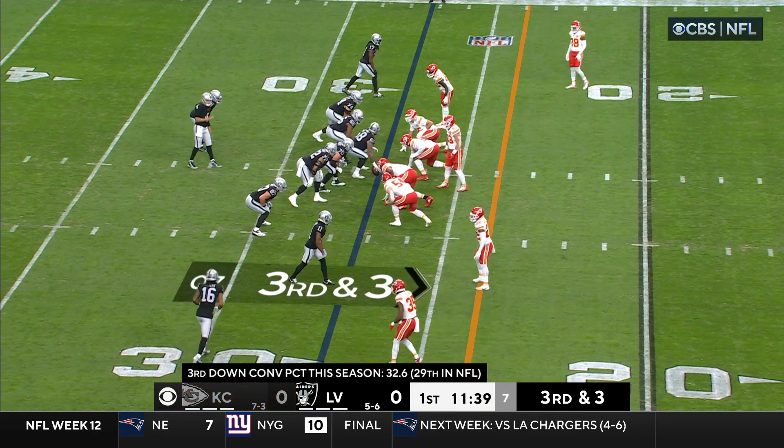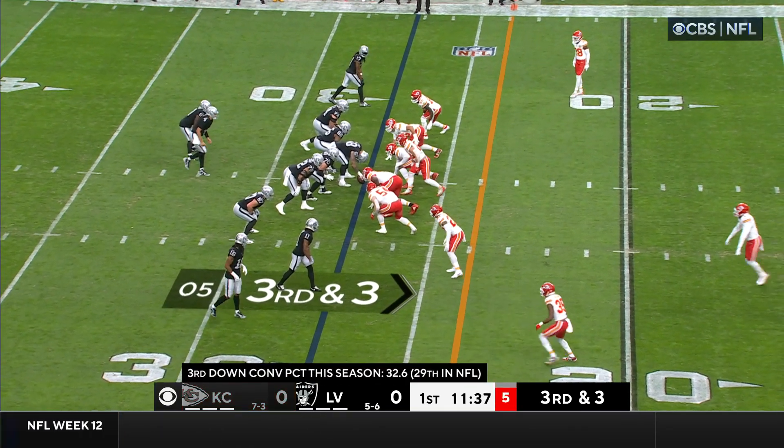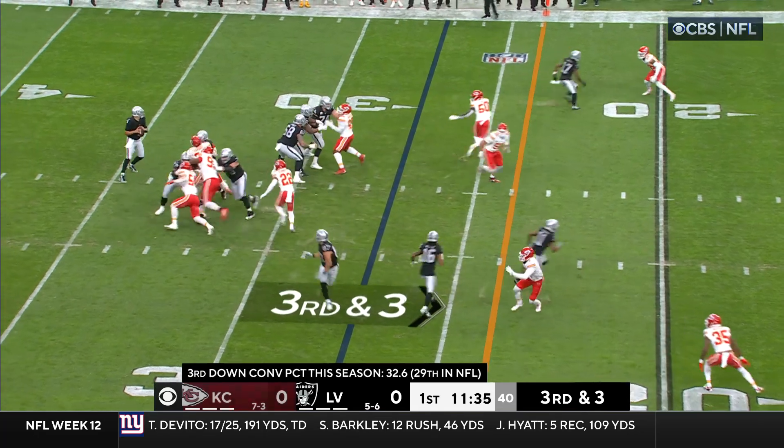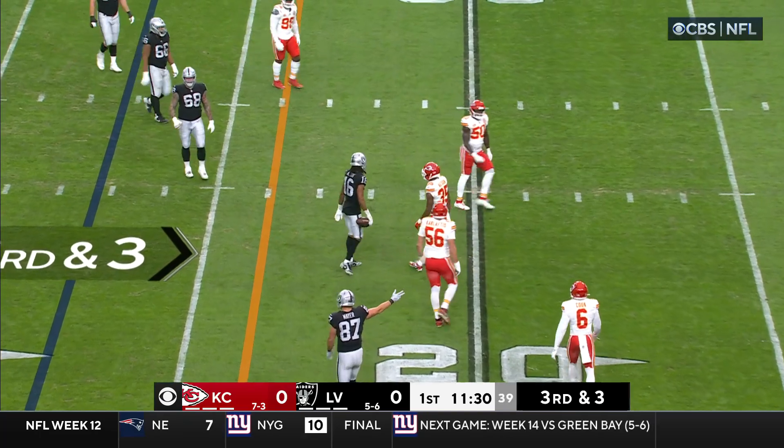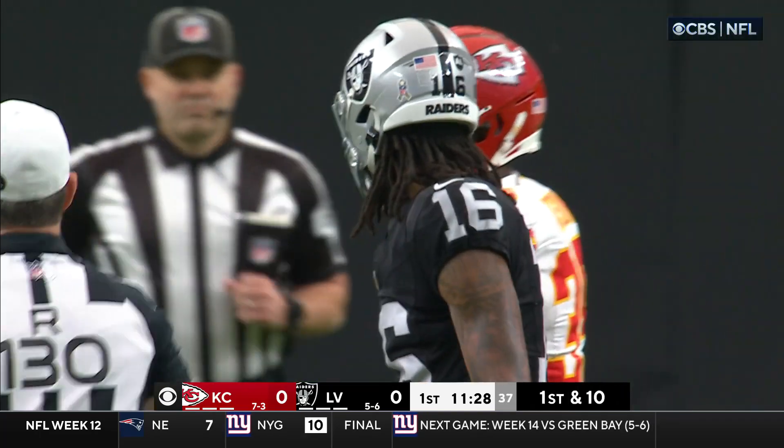They're sixth in passing yards allowed, fourth overall. It's third and three on the opening drive. Blocked by Jacobs. O'Connell's got the first down — with the catch made by Jacoby Myers, the former New England Patriot.